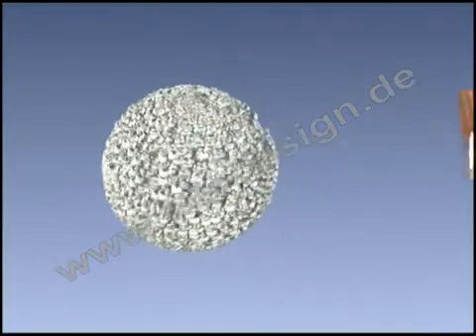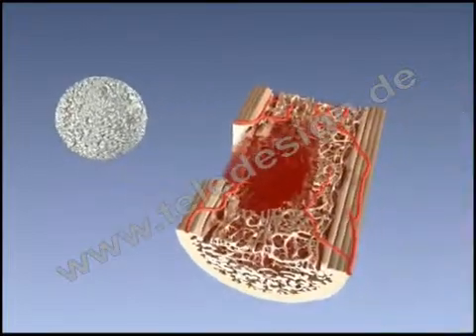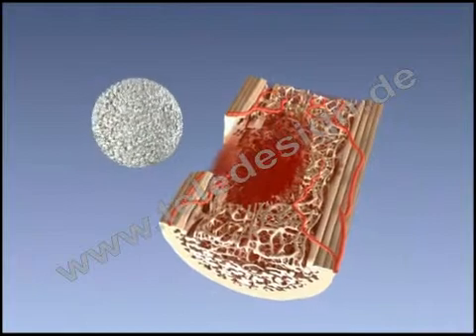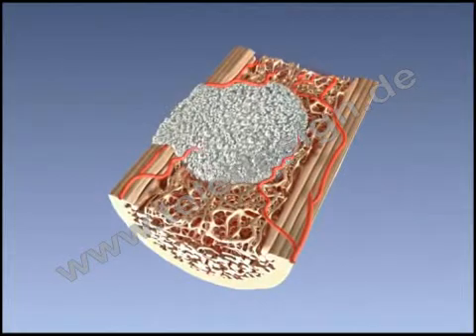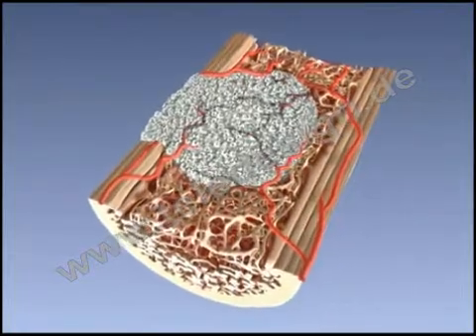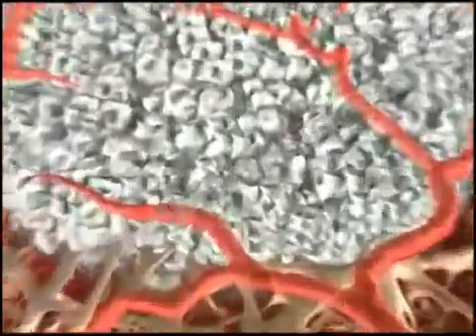The Tricose bone healing concept provides a physiological fibrin scaffold and resorbable calcium phosphate granules, allowing cell migration and neovascularization. On the cellular level, we observe a well-balanced cascade of events. A three-dimensional interconnected fibrin network forms between the Tricose granules.